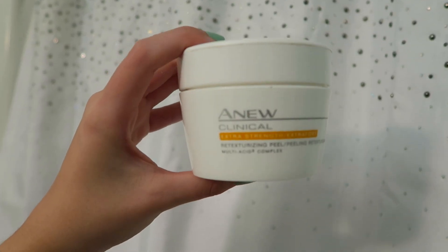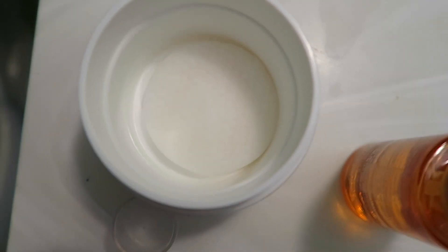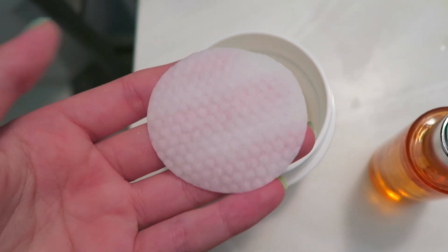This peel is retexturizing, so it gets rid of all the dead skin — I'll show you the pads. Here they are, and you just wipe that all over your face. This gets rid of all the dead skin and adds an extra glow to start your day. I honestly love this chemical peel — it gets all the dirt off my skin, which I'll show you. It's kind of disgusting, but honestly, it is what it is.